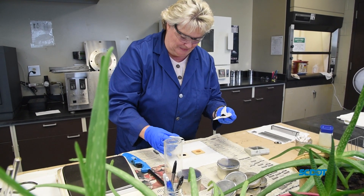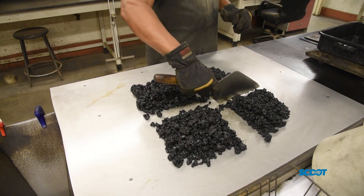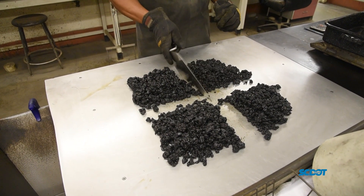The overall goal of the lab is to ensure that we are using quality materials for the state of South Carolina. My name is Susan Duke-Snyder. I am the Asphalt Materials Lab Testing Supervisor at the Office of Materials and Research.